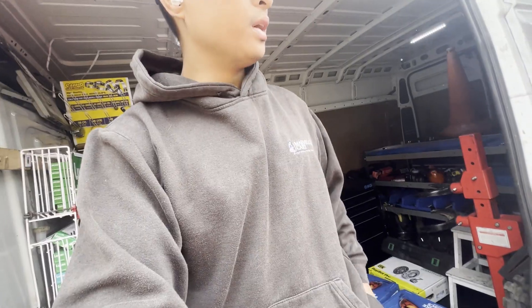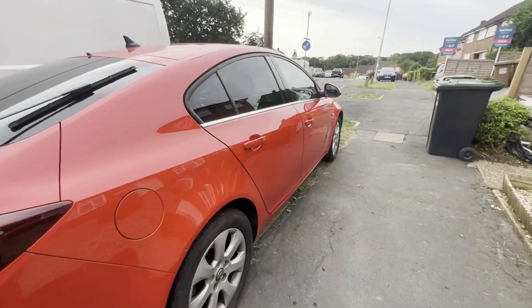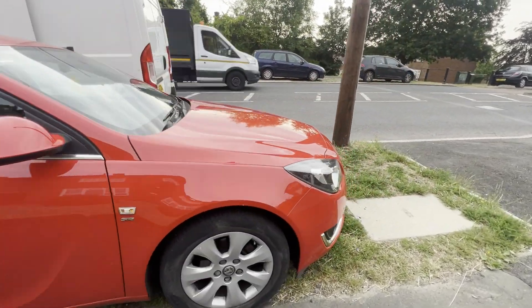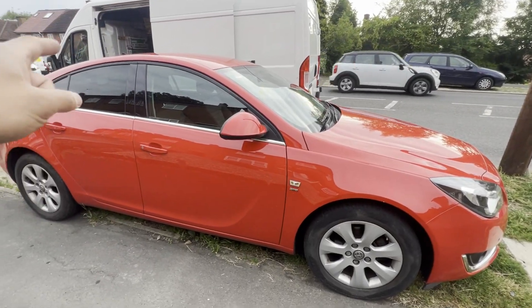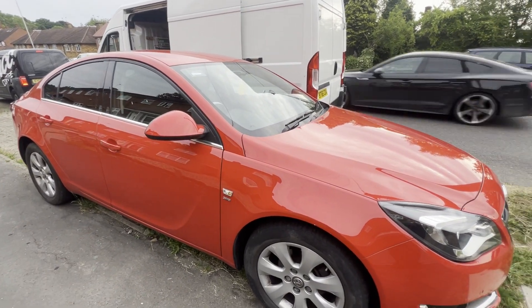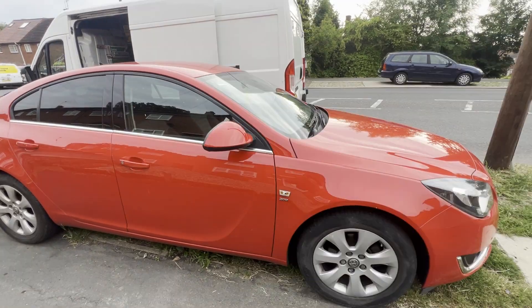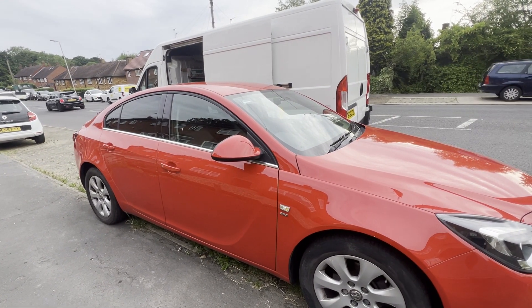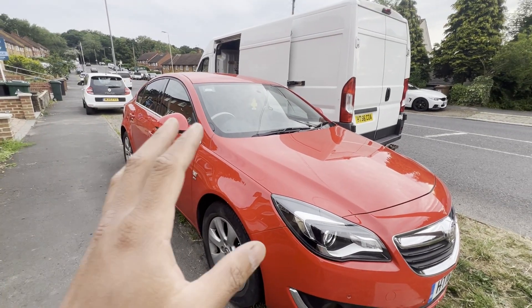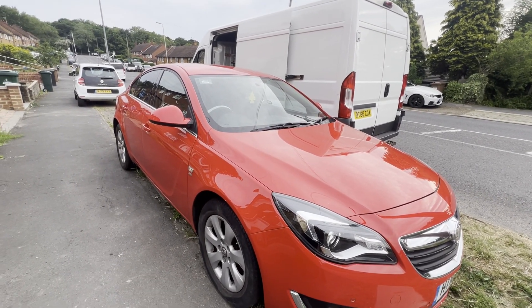Good morning guys, what a beautiful day — not too cold, not too hot. Today we have this Vauxhall Insignia in for a turbo replacement. She got recovered here by the RAC because she's experiencing loss of power, no acceleration, and the check engine light is on. We came here last week to check it out. She's had the car since new — it's a 2016 — and she's never had it serviced. I told her: get it serviced once a year, every 12 months or every 10,000 miles.